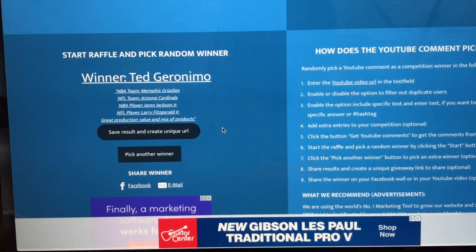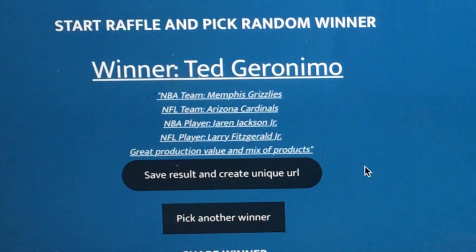Ted Geronimo — favorite team the Grizzlies, NFL team Cardinals, players Jaren Jackson and Larry Fitzgerald. 'Great production value and mix of products.' Appreciate the feedback! Congratulations to Ted Geronimo — and stay tuned to the end, I'll tell you how to get in contact with me.